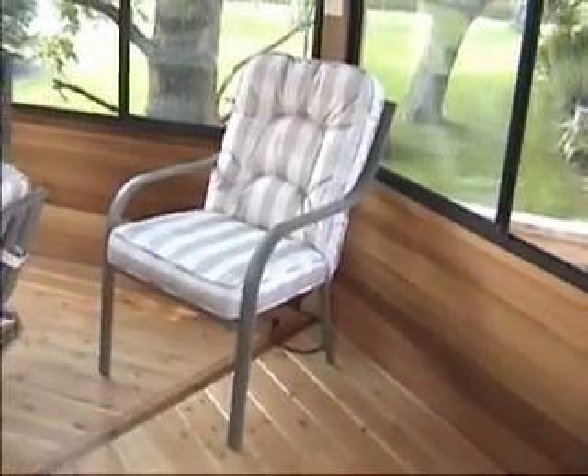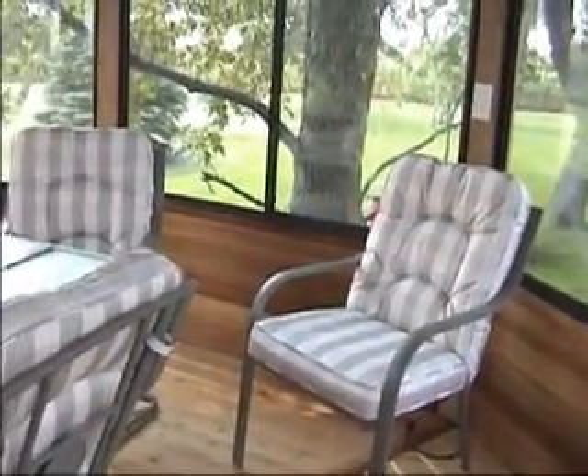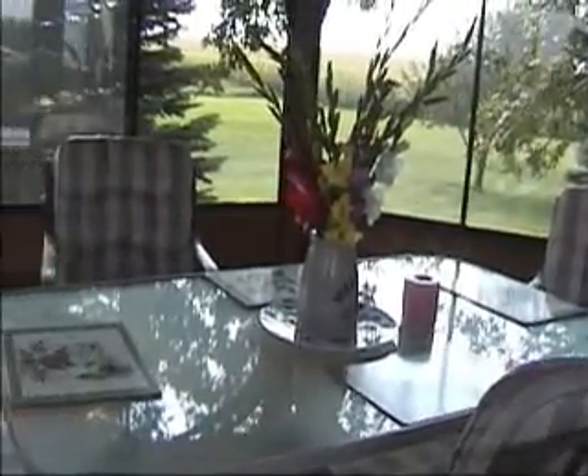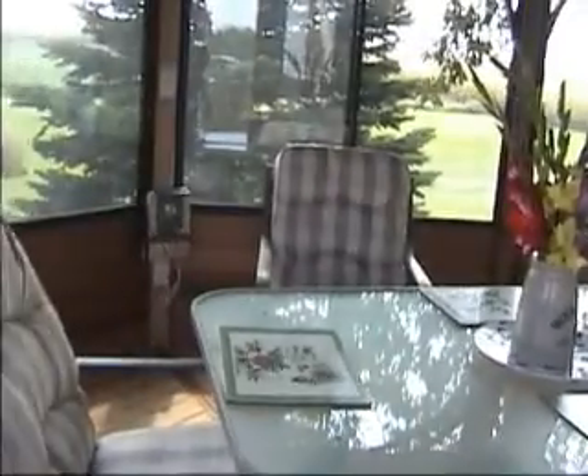Having only had it a couple of weeks, my wife and I just dearly love it. We're out here every day — in the gazebo almost every night that we're home. It is just spectacular.